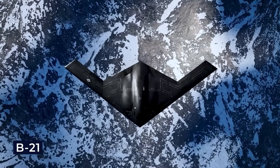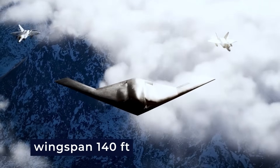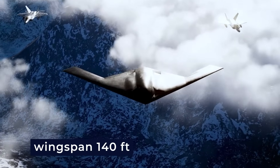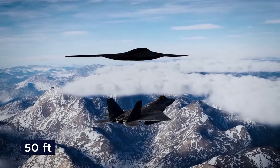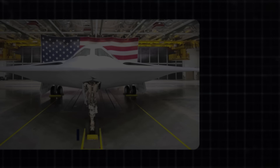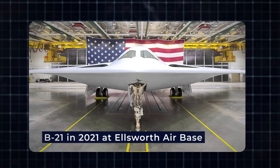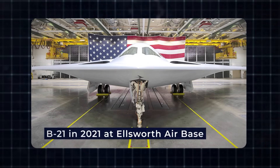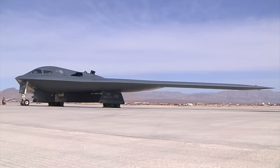In contrast, the B-21 is expected to be smaller, with estimates suggesting a wingspan of no more than 140 feet, and an overall length of no greater than 50 feet. These dimensions are based on calculations from a temporary shelter built for the B-21 in 2021 at Ellsworth Air Base. When it comes to performance, we don't have all the details about the B-21 yet, but we can make some educated guesses based on publicly available data about the B-2.